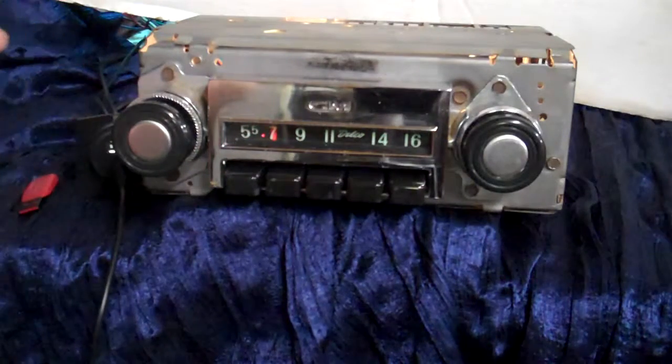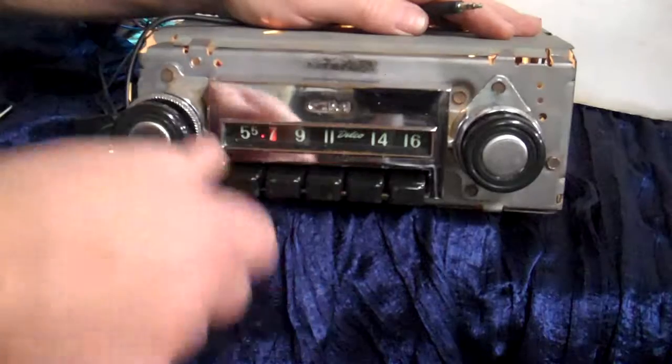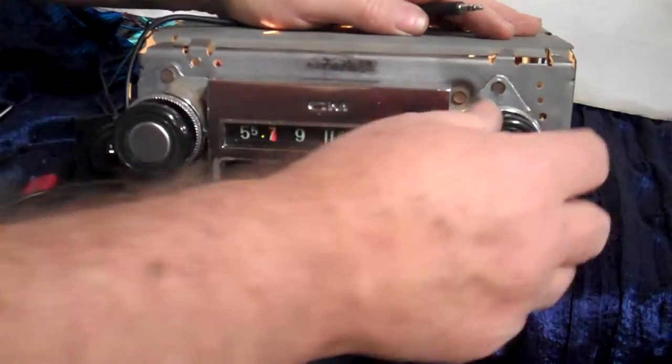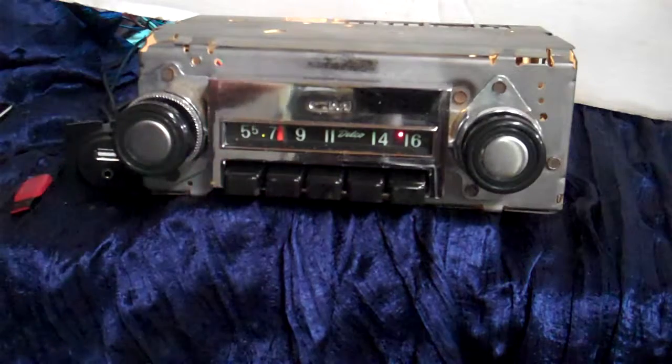As soon as you turn the device off, whatever it might be, the radio will cycle back around to where you had it. If you don't want to wait 20 seconds, you just turn it off and right back on — it knows where you're at. That's how your auxiliary in works.